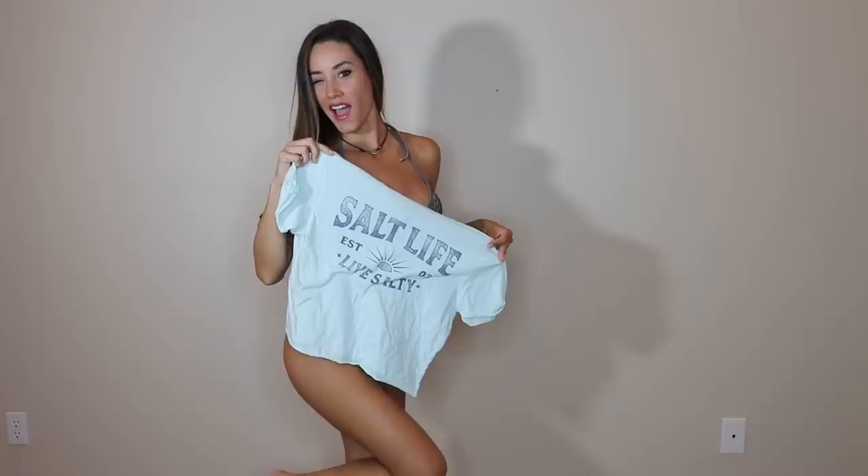Hi everybody, welcome back to another try-on video. Since we're all home, I thought it was appropriate to do a try-on video with some items that Salt Life sent me. They sent me a bunch of really cool stuff that's available right now on their website, so it's going to be listed in the description down below. We've got some crop tops and maybe some UV shirts — they've got a lot of really cool stuff, different colors, awesome material.